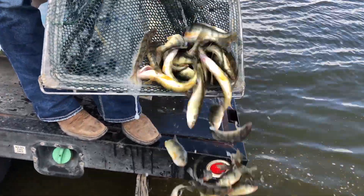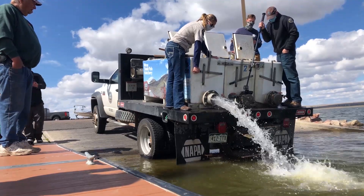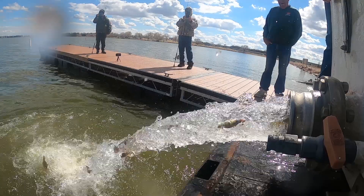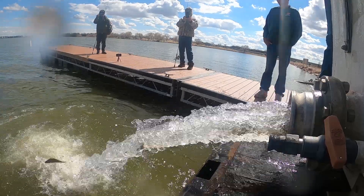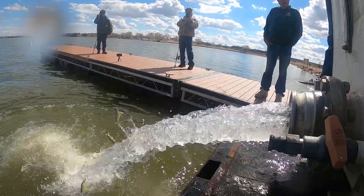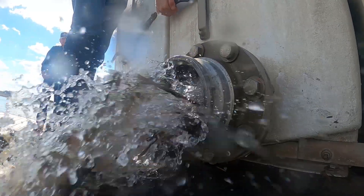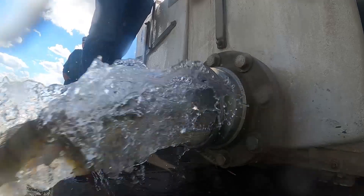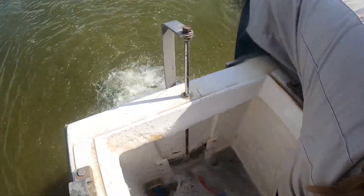We're going to go ahead and stock those today. In addition to that, last week we stocked 840,000 yellow perch eyed eggs — we attached them to vegetation and substrate in the reservoir in hopes that those will hatch. The fish we stocked today are actually in spawning condition as well, and many of those fish are dropping eggs, so hopefully we'll get some reproduction off of those fish to boost the yellow perch population in Jackson.